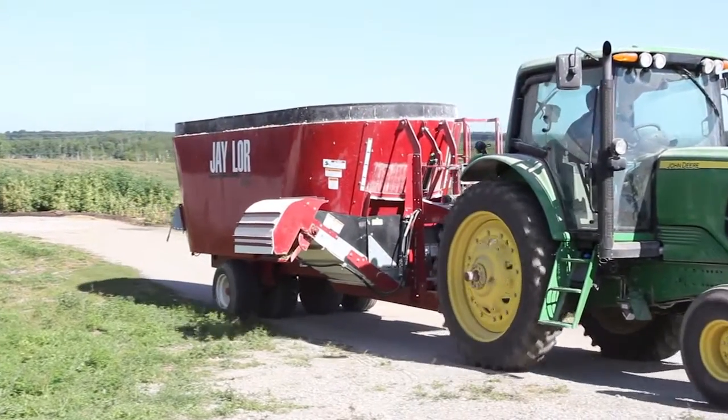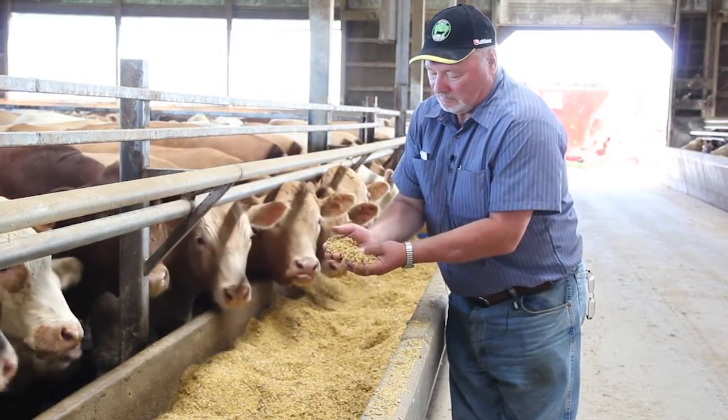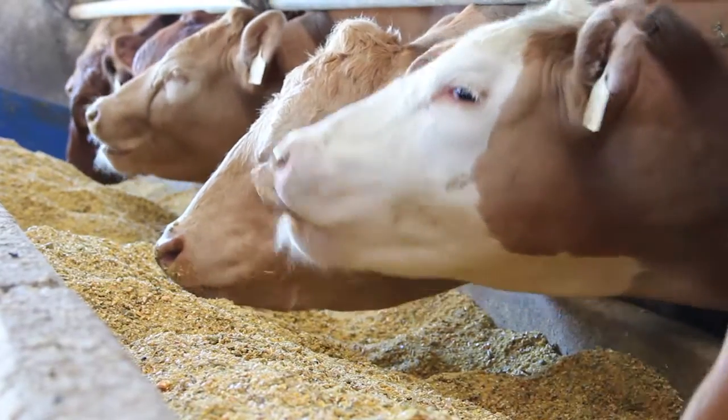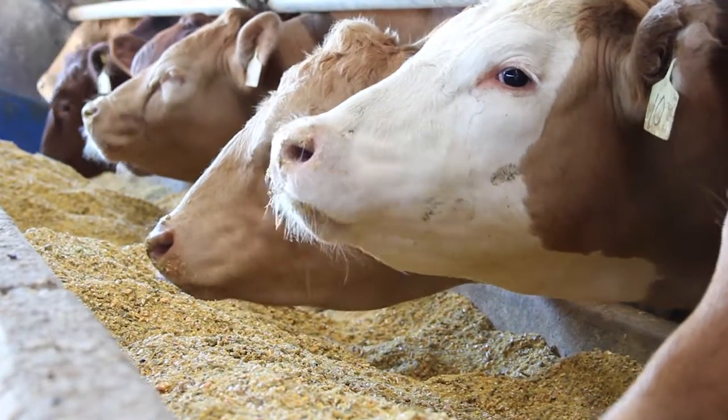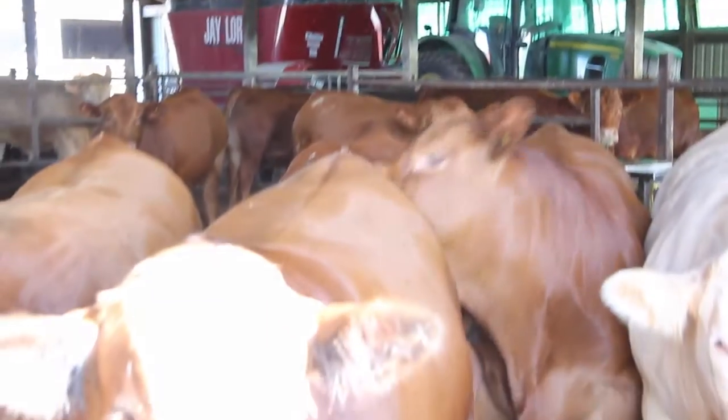What we get from the Jaylor mixer is a very consistent ration, which we really need in the beef finishing operation. The worst thing you can do is have something different from day to day. With Jaylor, our experience is that it is consistent day after day, year after year.